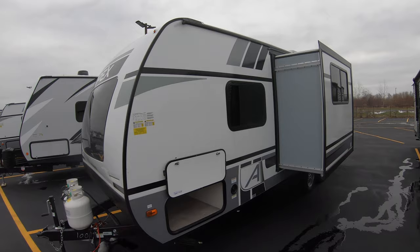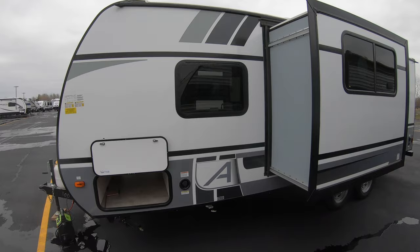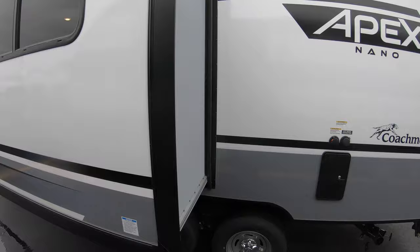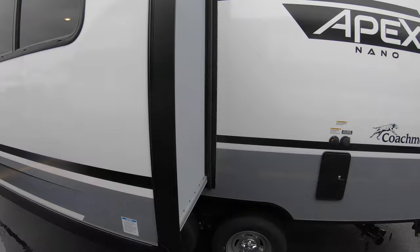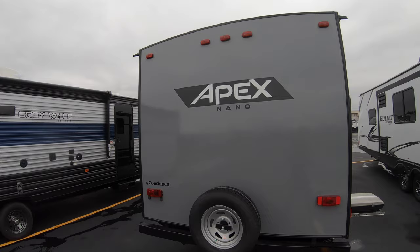We have no hidden fees here at Bullion RV — we don't play any games. We include all that stuff at the price that we quote you. Dump your fresh water if you'd like. Get your slide out nice and deep. Sitting over here is your outside shower, black tank flush, and drain for your gray/black tank right there. Obviously you've got your spare tire.